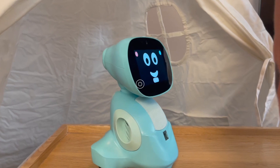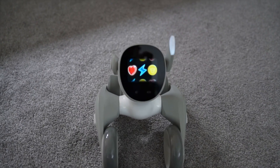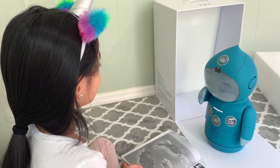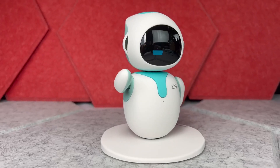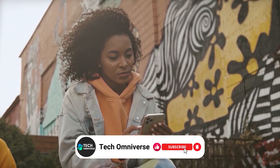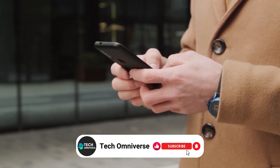And that concludes our curated selection of five personal robots you can actually buy, each with the potential to transform your daily life with cutting-edge technology. From enriching educational experiences for your children to providing companionship that reacts and grows with your family, these robots represent the pinnacle of integrating technology into our personal lives. If you enjoyed this video, please give it a thumbs up and don't forget to subscribe to our channel for more tech reviews like this. Until next time, take care.